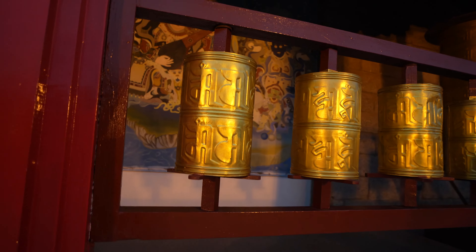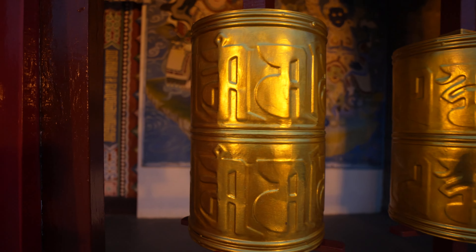This really reminds me of Tibet or Nepal because they have all these prayer wheels.